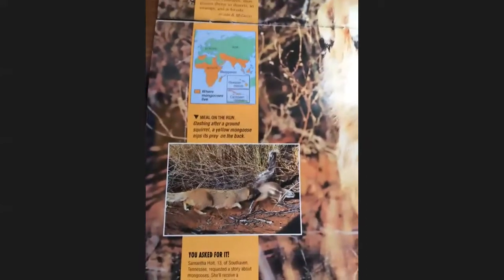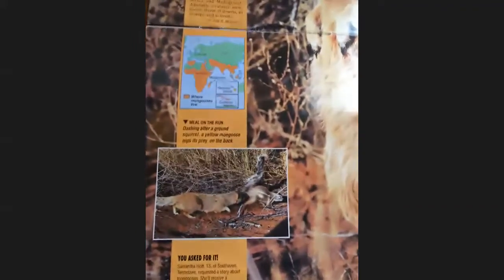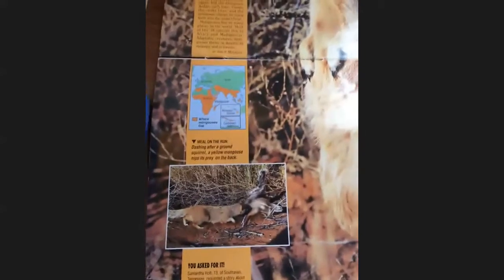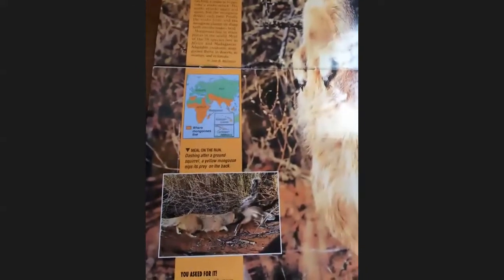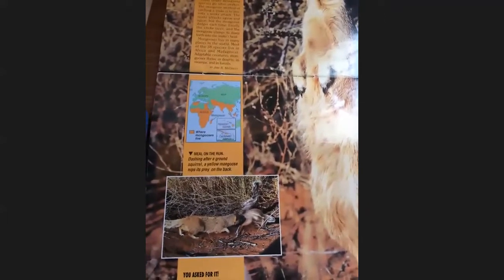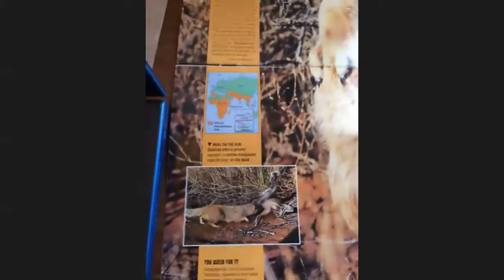Now there are many larger mongoose species that go after snakes, and as you'll see in the story of Rikki-Tikki-Tavi, that's indeed what happens as the mongoose seeks to protect the boy. The snake tires, and the mongoose clamps its sharp teeth into the snake's head. That's what happens in the wild and how they find and attack their prey.